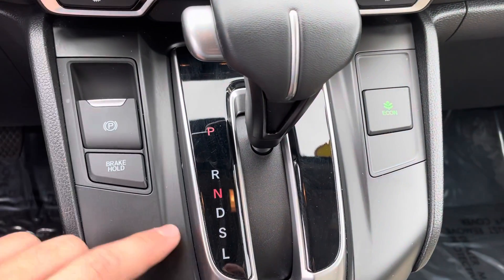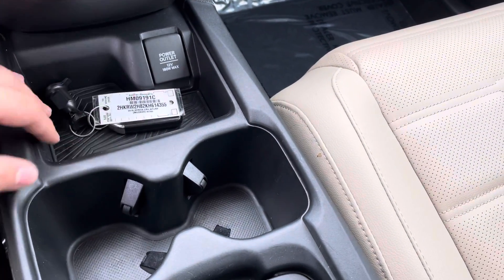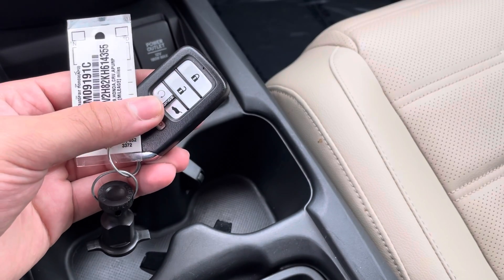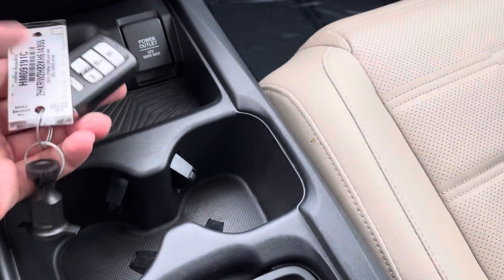Your shifter here with drive modes like sport. Down at the bottom you're going to have a little storage cubby with a 12-volt outlet. This is going to be your key fob — it is a push-to-start, and it also comes with built-in remote start from the factory. Click it once and hold it for six seconds to activate the remote start feature.